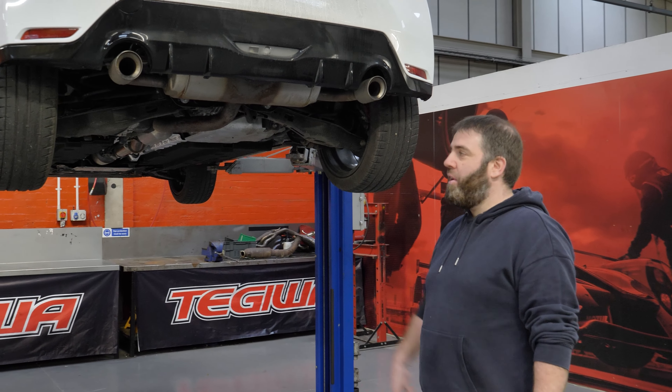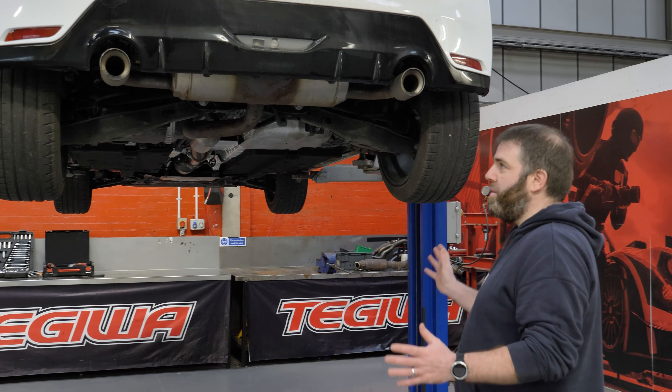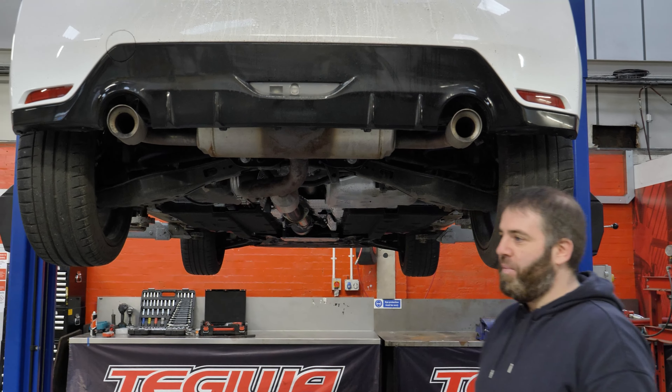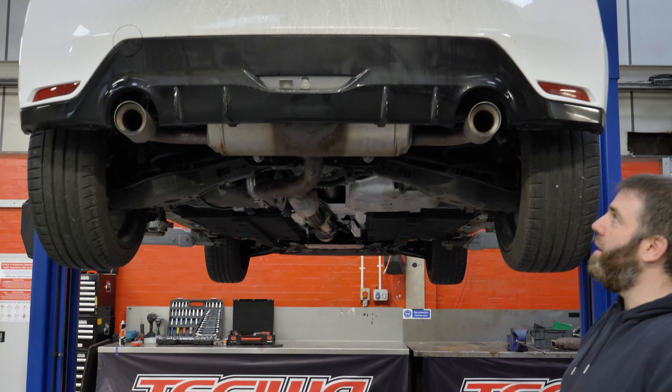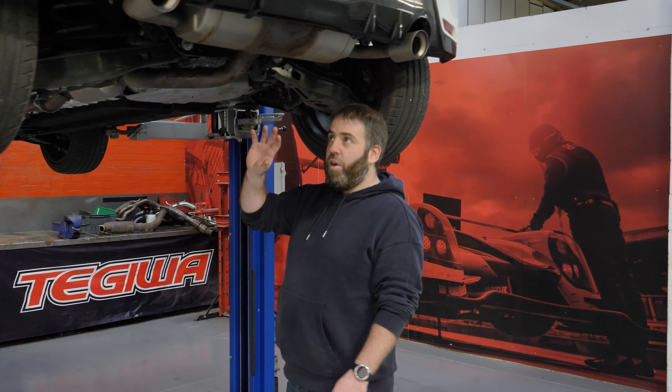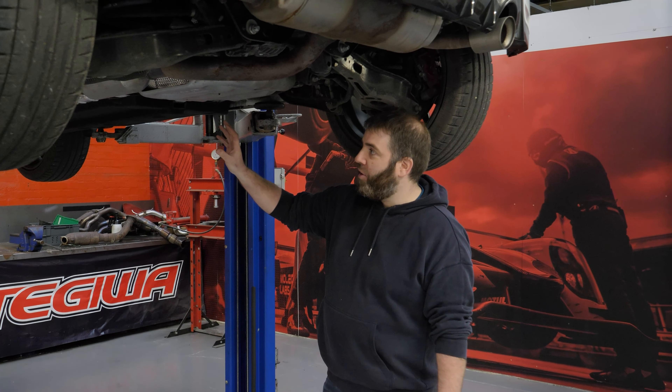This is my 2021 GR Yaris, it's got 2,000 miles on it and I use it every day. Personally I'm not going to be looking for something that's super loud, but there are people that will. So hopefully, okay to everyone today. If we go underneath it, this is how the stock system works.